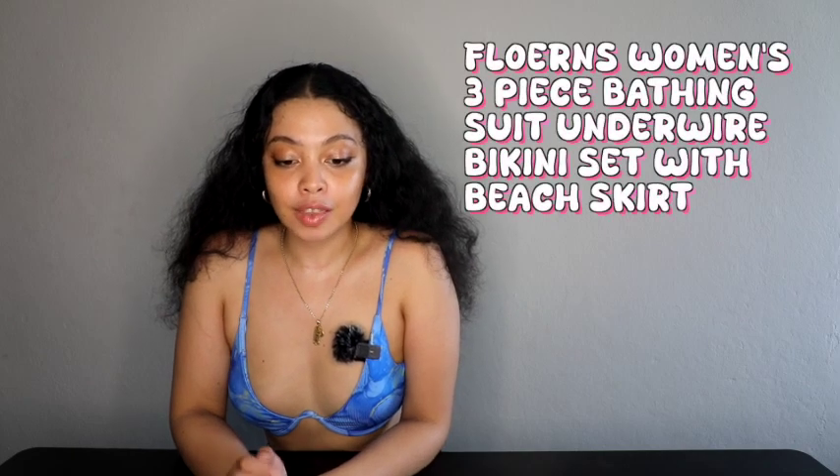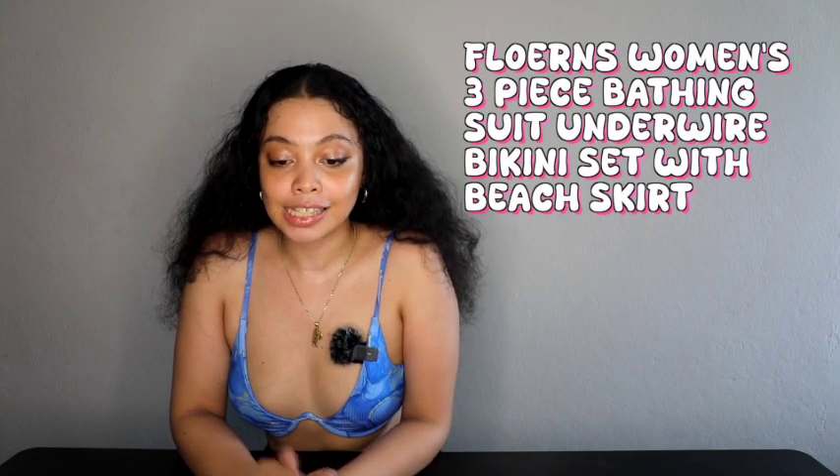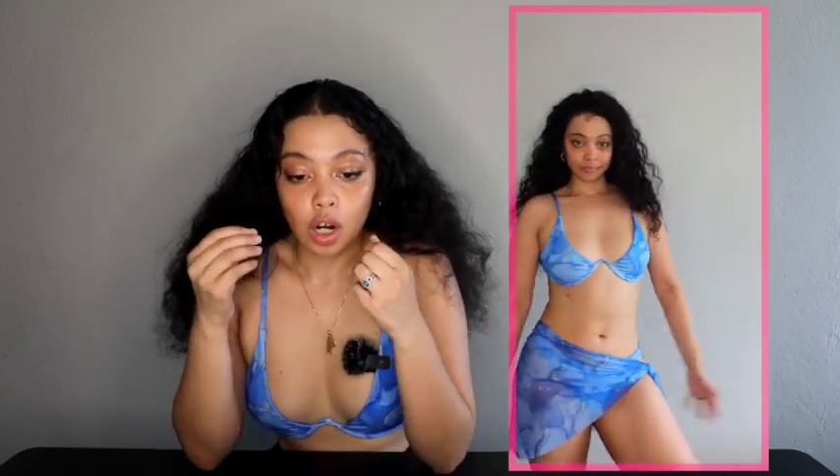This one is called the Florins Women's Three-Piece Bathing Suit Underwire Bikini Set with Beach Skirt. This swimsuit has an underwire in it, which is both uncomfortable and form-flattering. I looked at the reviews, went up a size, and I'm happy I did for the bottoms because they are snug — my regular size would have been way too tight and uncomfortable.